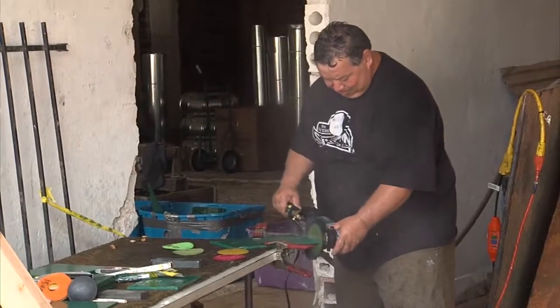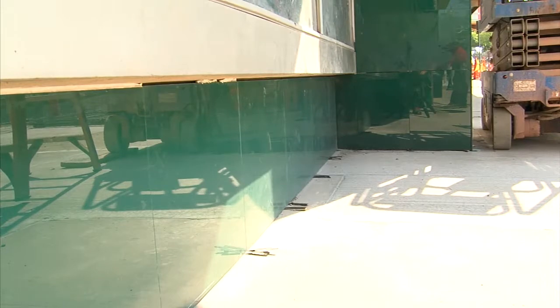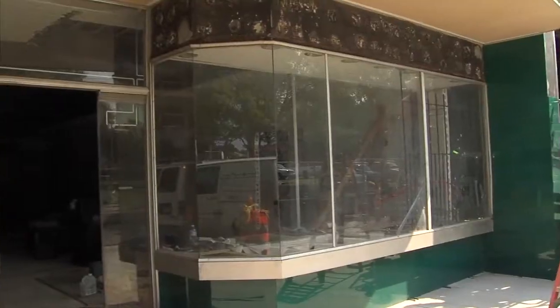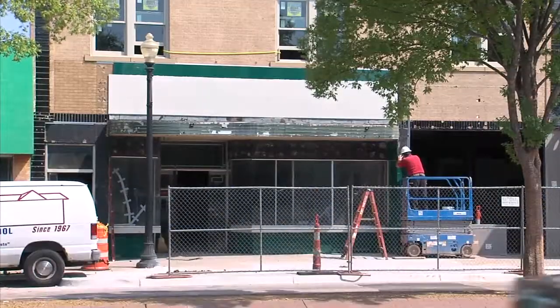How long does this job take the two of you? Anywhere from a week to three weeks — just depends on the facade, how bad a shape the substrate is in, and what we decide to do for sizes to make it look proper in the cuts. So this is a three-week job? So far it's been about two weeks and we've probably got another week to go, so yeah, I'd say three weeks.